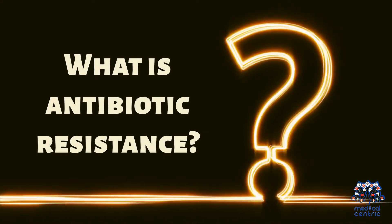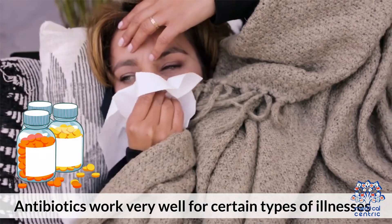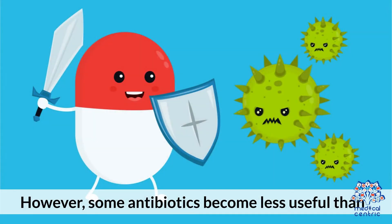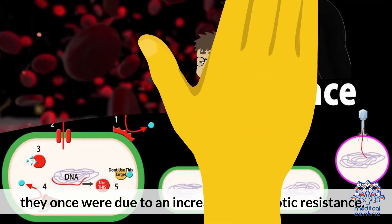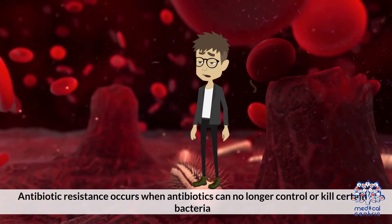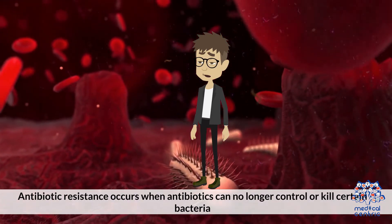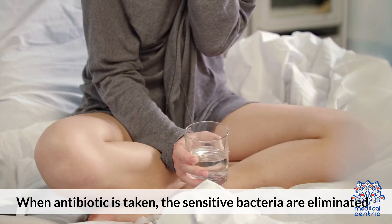What is antibiotic resistance? Antibiotics work very well for certain types of illnesses. However, some antibiotics become less useful than they once were due to an increase in antibiotic resistance. Antibiotic resistance occurs when antibiotics can no longer control or kill certain bacteria. When an antibiotic is taken, the sensitive bacteria are eliminated.